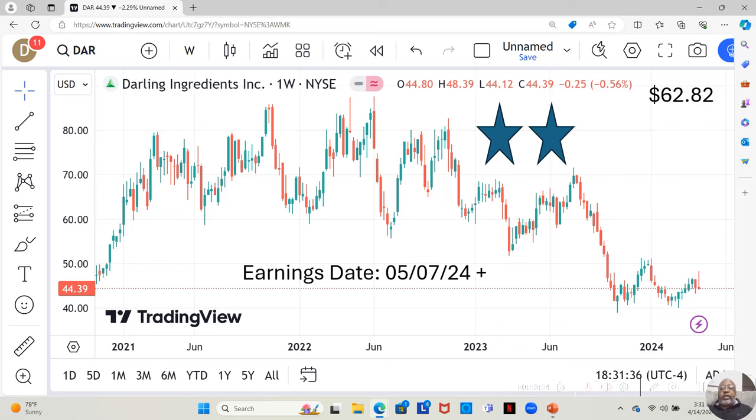Next, we have Darling Ingredients. Darling Ingredients took a little loss because that was my pick in this week's option picks. You could see that they moved up but came all the way back down by the end of the week.